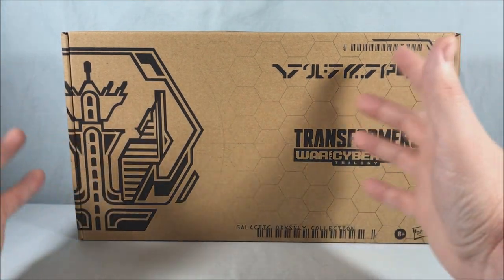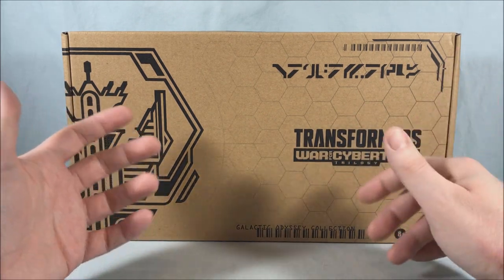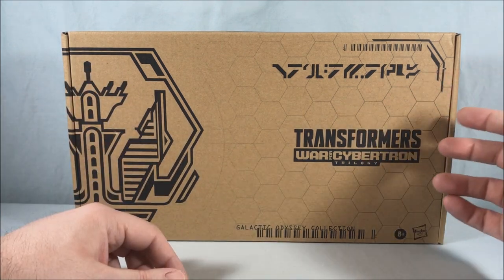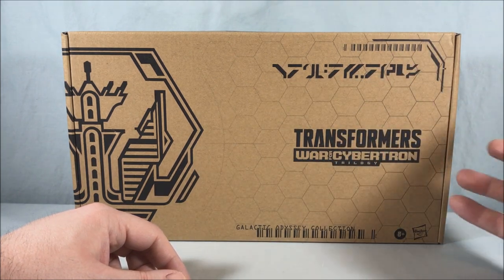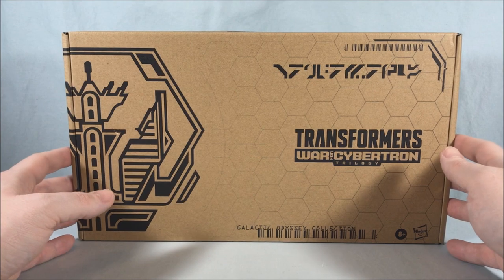Previously we took a look at the Paradron Medics and the Micromaster set. The other ones that came out that I did not get — I think there was a Speed Planet or something that had the two Autobot clones, which I already had, so I didn't get that one. And then there was another set that had a slight repaint of Punch Counterpunch and Earth Mode Barricade. I didn't get that one because I already have Punch Counterpunch, though I still really want Earth Rise Barricade.